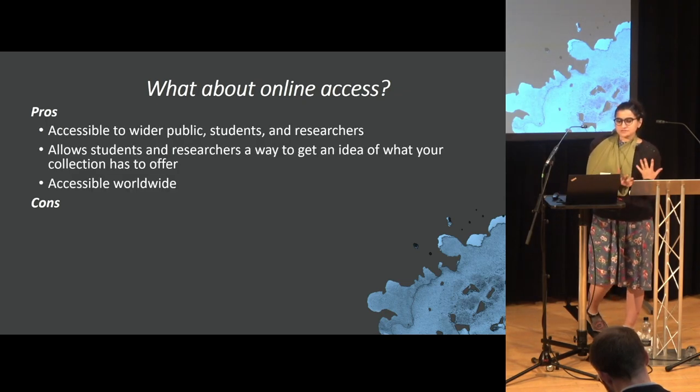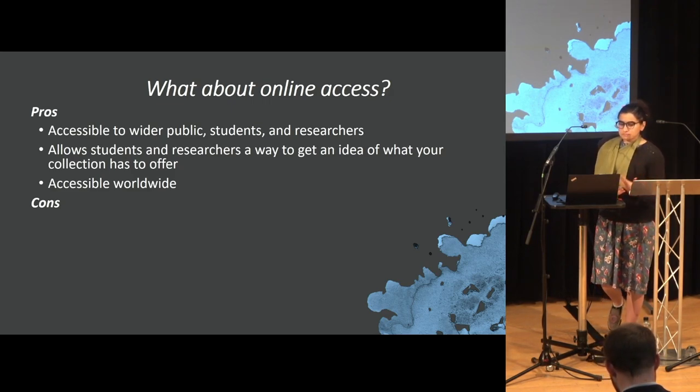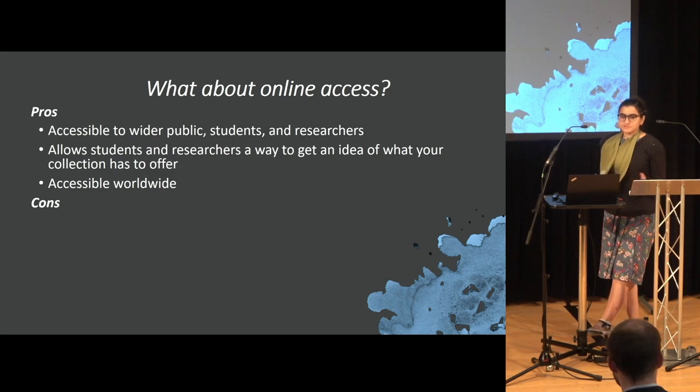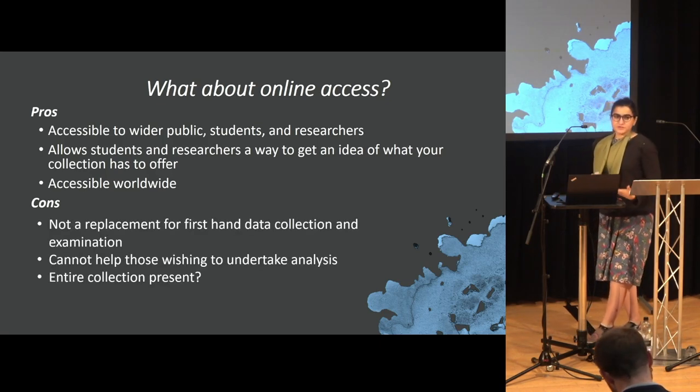Online access is a good first step into making your collections accessible to the public. It allows students a way to get an idea of what your collection has to offer. And it's accessible worldwide, so you can have students in other countries make use of your collection for their work.